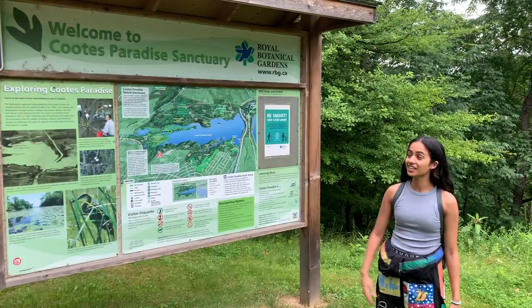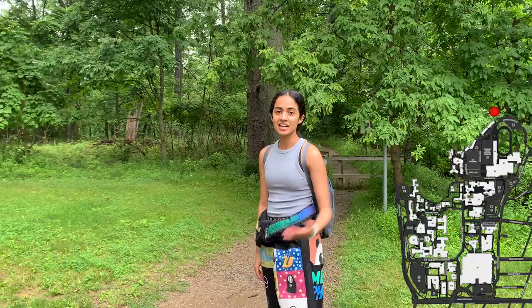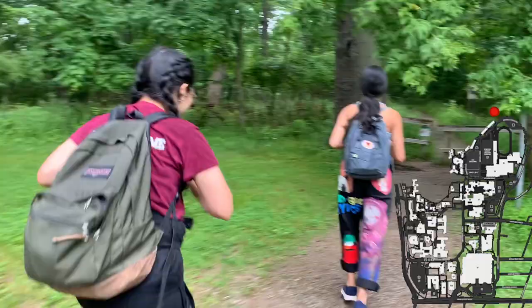Hey, we should go for a hike today. You're in luck — Coots Paradise is right on campus. Come on, vamanos! Everybody, let's go!